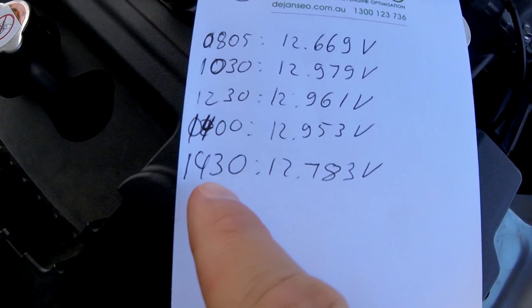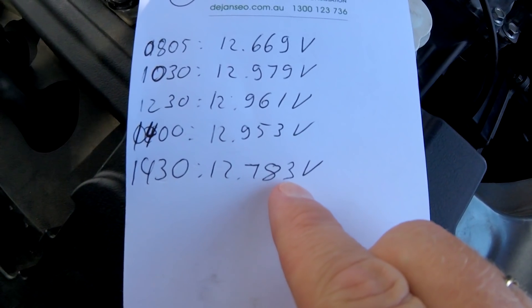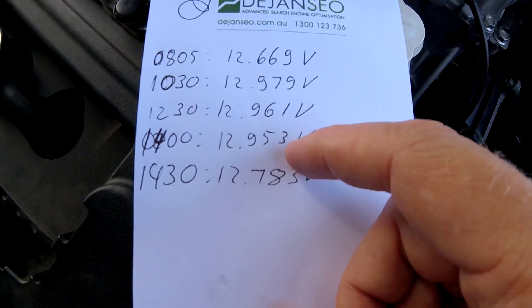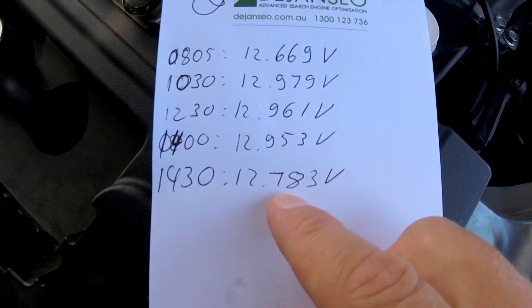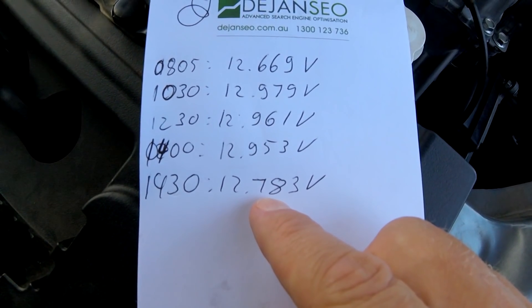I just measured again after my lunch break. Half an hour later we have only 12.783 volts — it was almost constant all the time. Then I turned on the car to measure the state of charge, and half an hour later we've got only 12.7 volts. That is also weird.